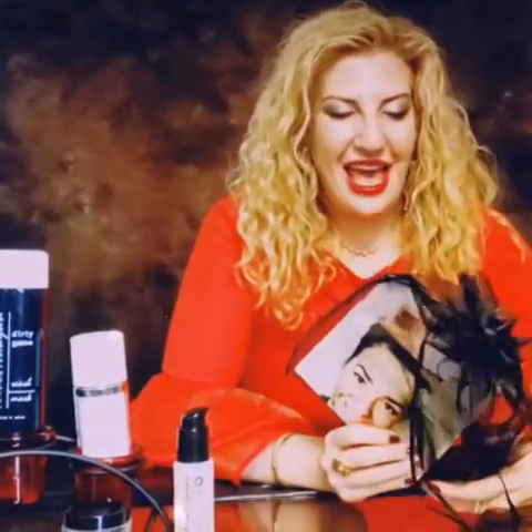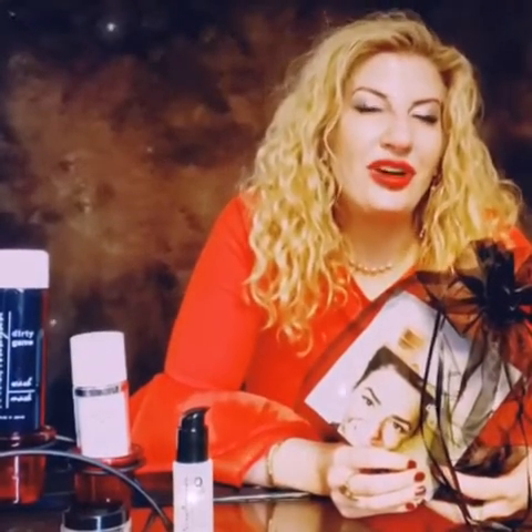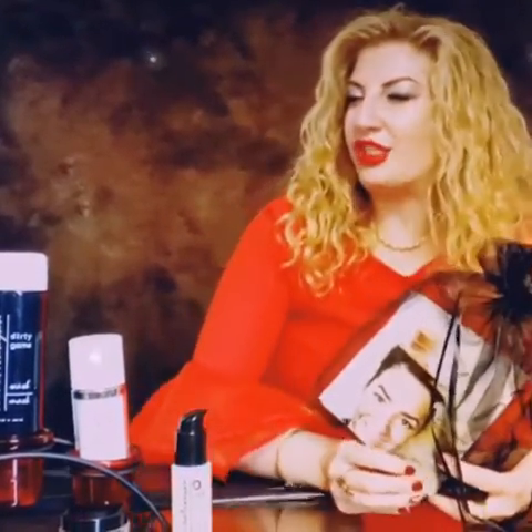Happy Holidays everybody, I'm Dina, Skincare Representative of Mina Vakian Skincare, and today I would like to introduce to you two of Mina's fabulous products. The first one is Dirty Games and the second product is Oxygen Plasma.